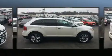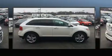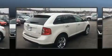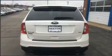Ford prioritized practicality, efficiency, and style by including front and rear reading lights, speed-sensitive wipers, an outside temperature display, heated door mirrors, and a split folding rear seat.